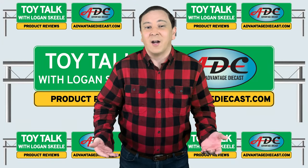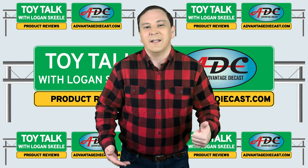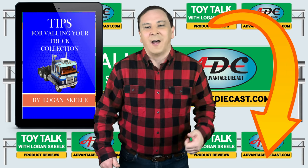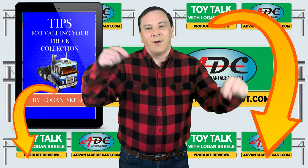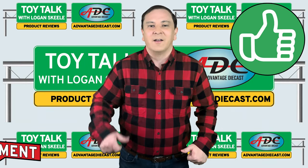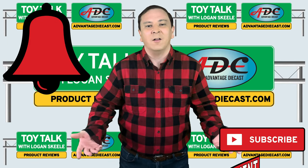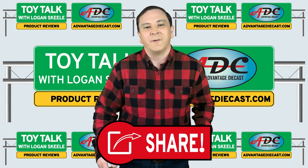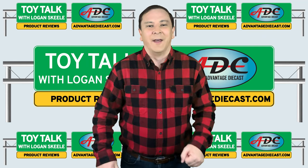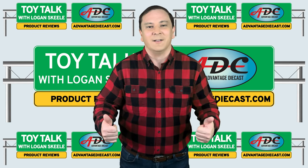Wasn't that 1/64th scale truck neat? NEO made their models with collectability in mind. To go along with this I've got a free report on tips for valuing your truck collection, so go ahead and grab your free copy at the link in the description below. As always, please like, comment, subscribe, and ring that bell to get notified of all of my future videos — and don't forget to share this video with your friends on social media. Thanks for watching, I'm Logan the 64th Gear Jammer Skeel, and this is Toy Talk.